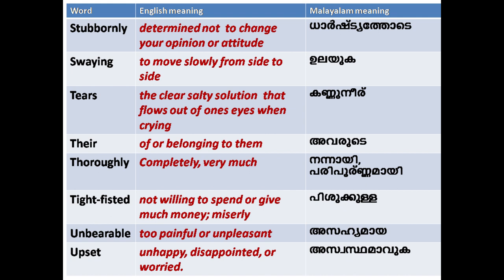'There': of or belonging to them. 'Thoroughly': completely; very much. 'Tight-fisted': not willing to spend or give much money; miserly. 'Unbearable': too painful or unpleasant. 'Upset': unhappy, disappointed or worried.